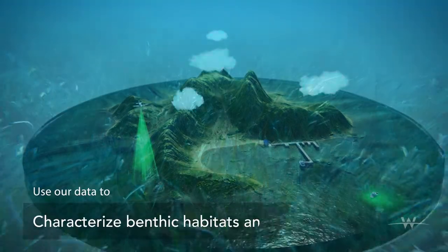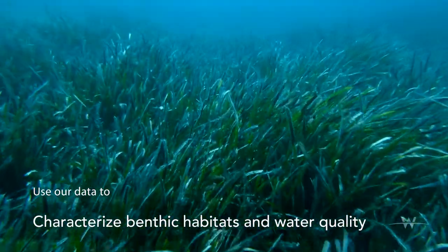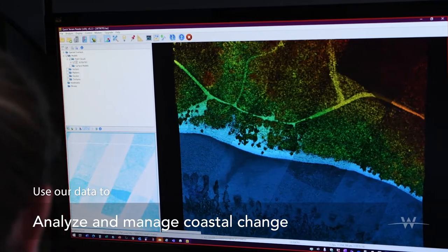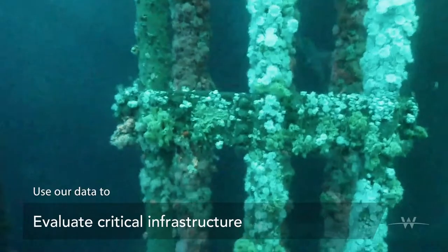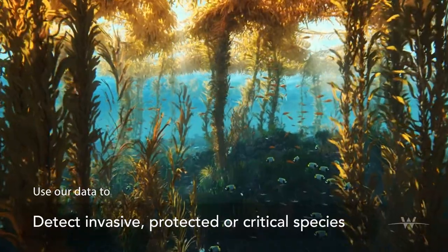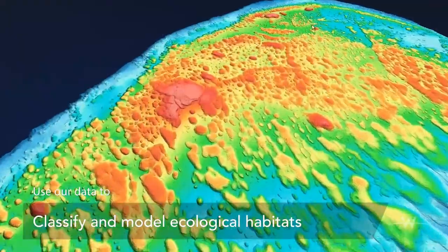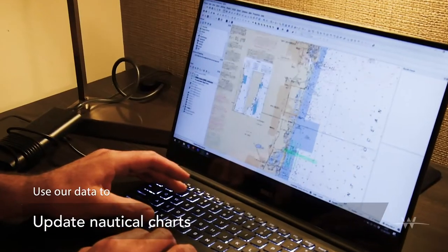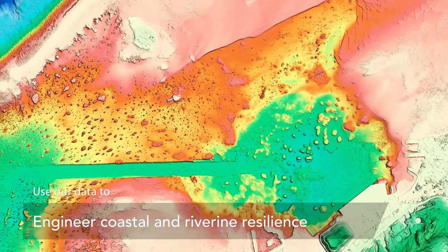Use our data to characterize benthic habitats and water quality, analyze and manage coastal change, assess coastal storm damage, evaluate critical infrastructure, detect invasive, protected, or other critical species, classify and model land cover and ecological habitats, update nautical charts, and engineer coastal and riverine resilience.